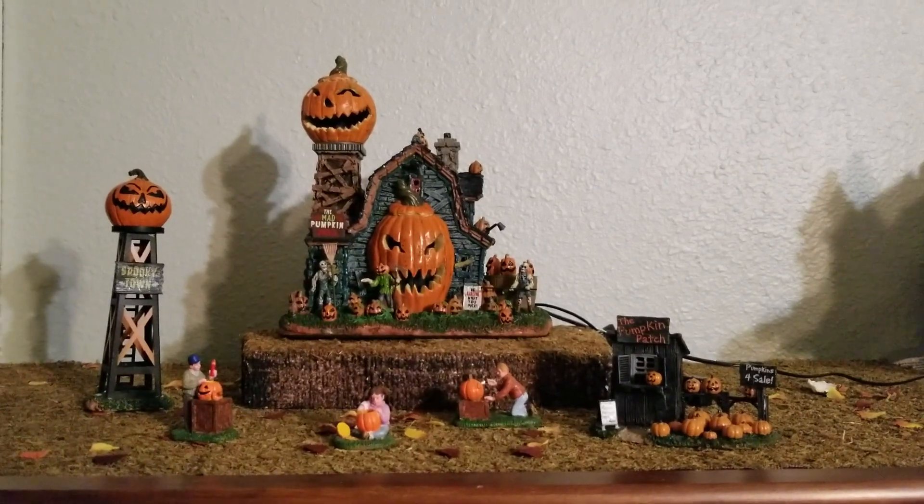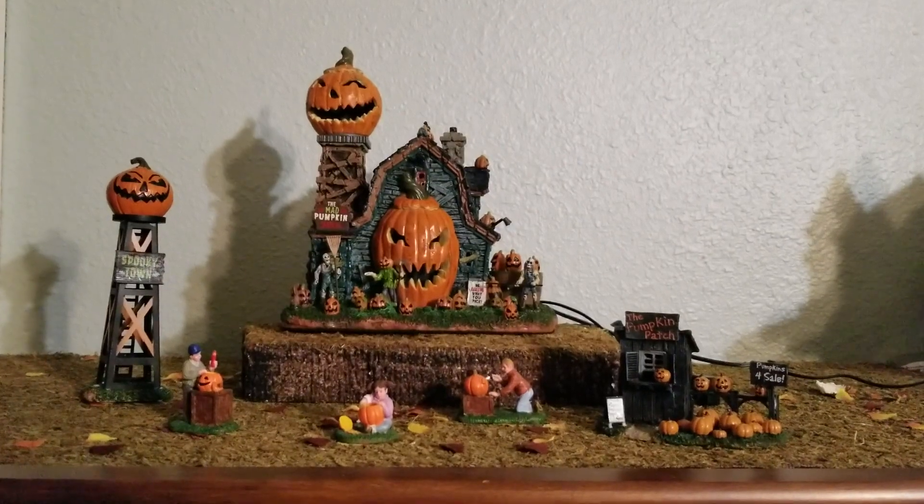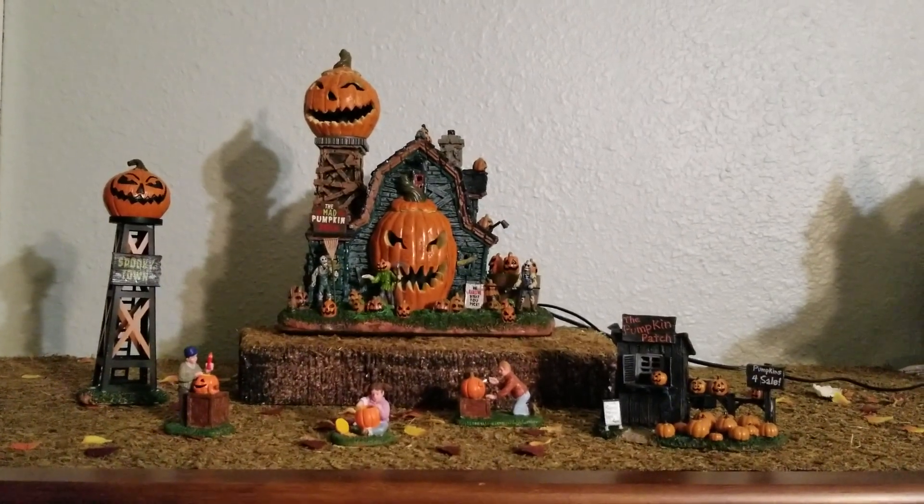The Mad Pumpkin Patch was released in 2017 as a Michaels exclusive. Then in 2018 it came back as part of the standard lineup, and I'm pretty sure it's going to be coming back next year as well.